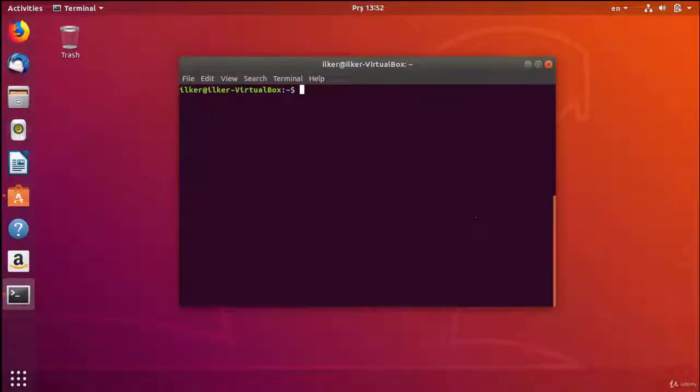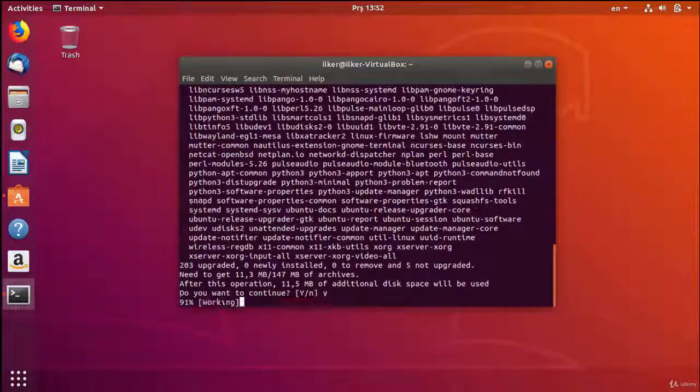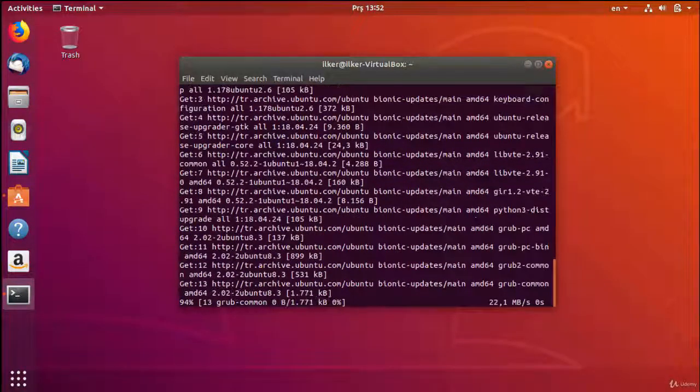In this lesson, we will learn the apt-get upgrade command. Depending on the list you have updated with the apt-get update command, the packages in your system will be upgraded to the most recent version by this command. It only updates existing installed packages on the system. Any of the existing packages isn't deleted.